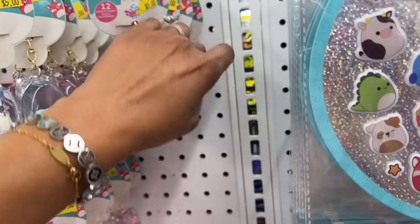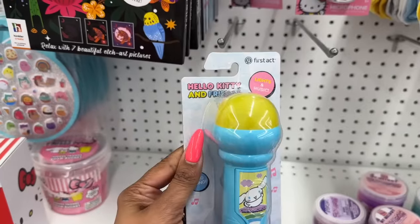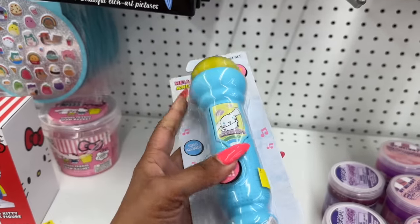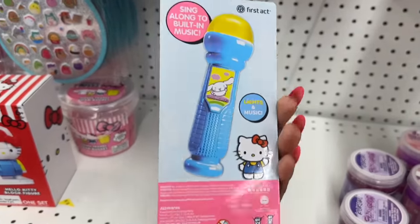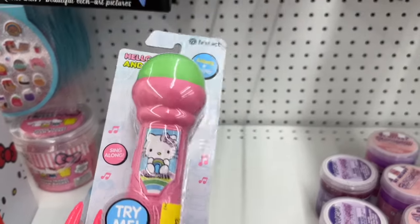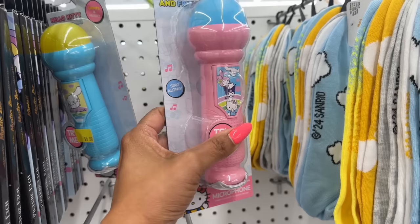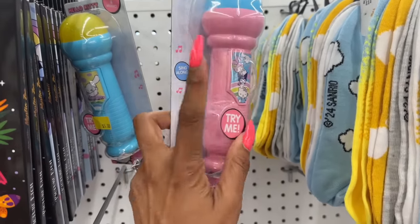These are also new — light-up and music Hello Kitty and Friends sing-along toys for five dollars. They have Hello Kitty, My Melody, Kuromi, and Cinnamon Roll — all three of them. I have not seen those before.